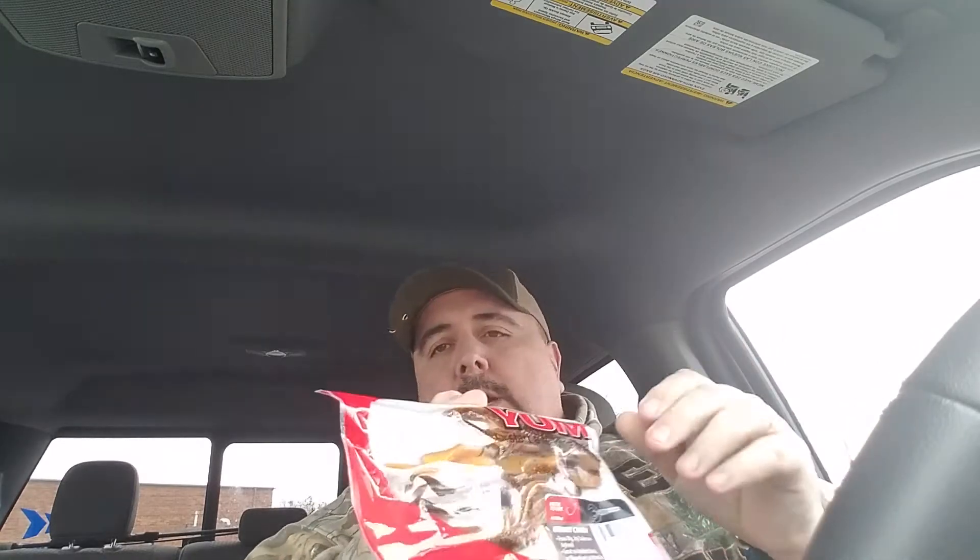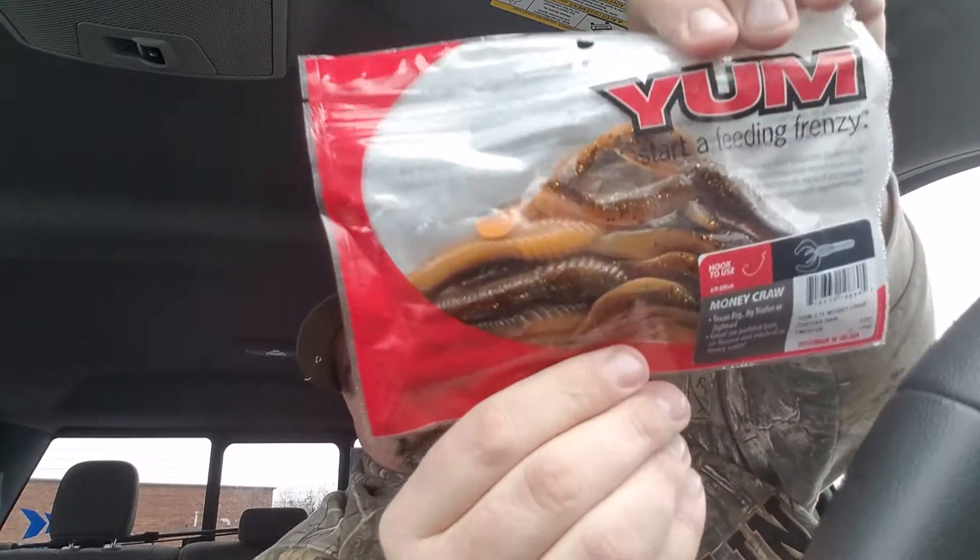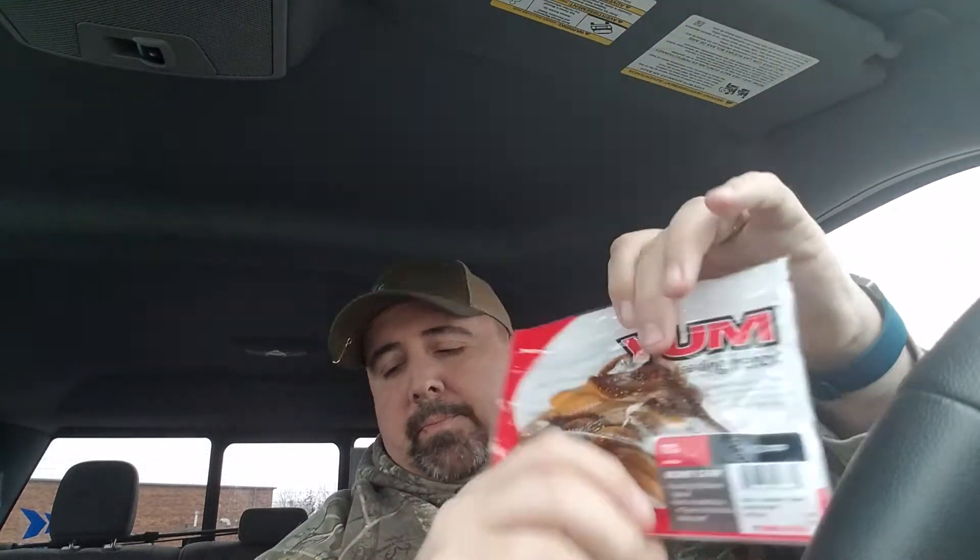I think that's all my crawls — four bags in the crawl kit. Oh, one more: Yum Money Crawl. I've not used any of the Yum Money Crawls. I'm not going to open them, they're sealed. But there's the Money Crawl. Next up, let's get to the other part.